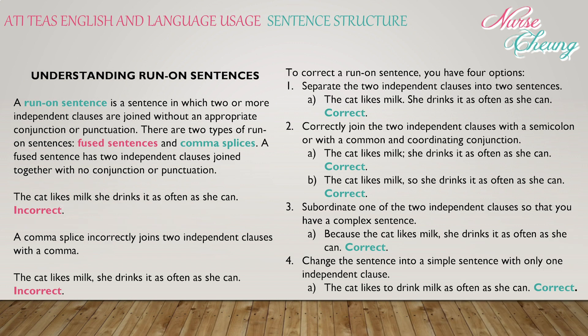Something you'll hear a lot in nursing school when writing papers are run-on sentences. A run-on sentence is one in which two or more independent clauses are joined without an appropriate conjunction or punctuation. There are two types: fused sentences and comma splices. A fused sentence has two independent clauses joined with no conjunction or punctuation — 'The cat likes milk she drinks it as often as she can' — incorrect. A comma splice incorrectly joins two independent clauses with just a comma — 'The cat likes milk, she drinks it as often as she can' — also incorrect.